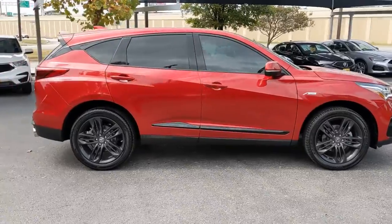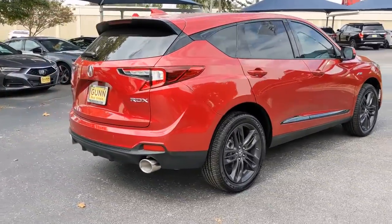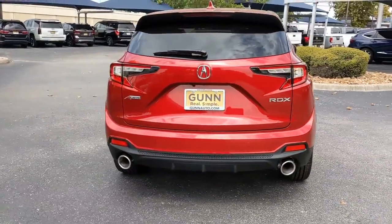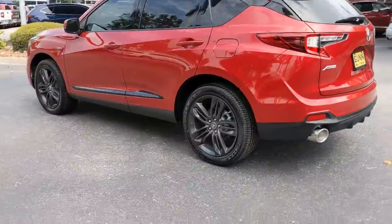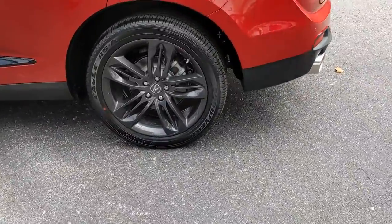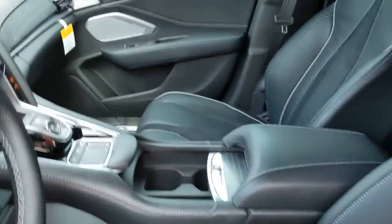These are just some of the great options this vehicle comes with: panoramic roof, navigation system, keyless entry, sun/moonroof, power liftgate, premium sound system, satellite radio, power passenger seat, cooled front seat, backup camera. Feel what it's like to have it all.